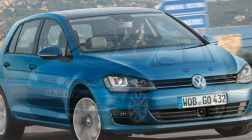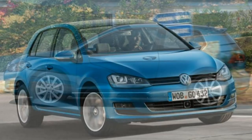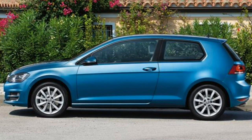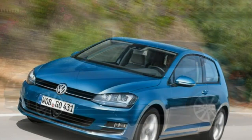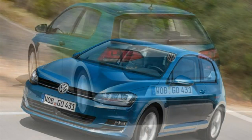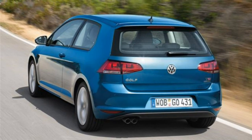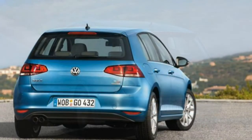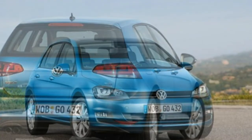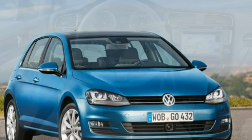All Volkswagen Golfs will be fitted with touchscreens in the centre console, angled towards the driver for better ergonomics. Lower specification models come with a 5.8-inch colour display while range-topping satellite navigation systems feature an 8.0-inch colour screen. Standard features include DAB digital radio, AV inputs including USB, Bluetooth preparation and trip computer.